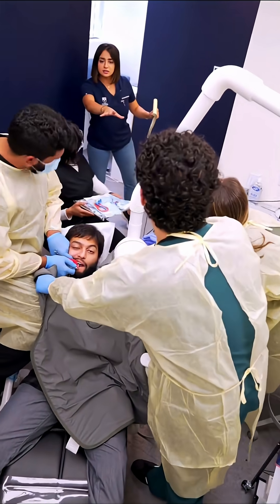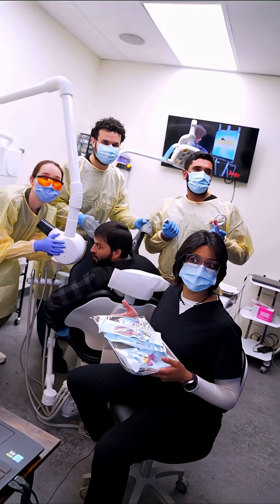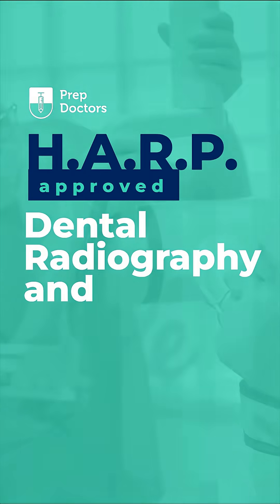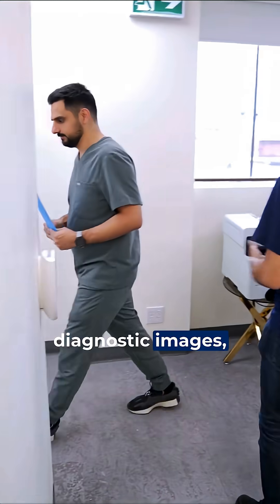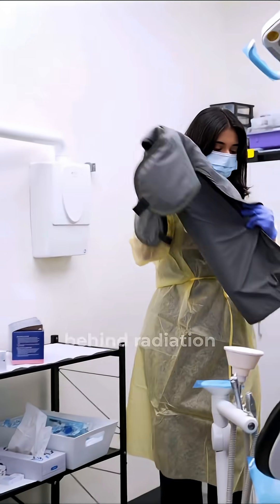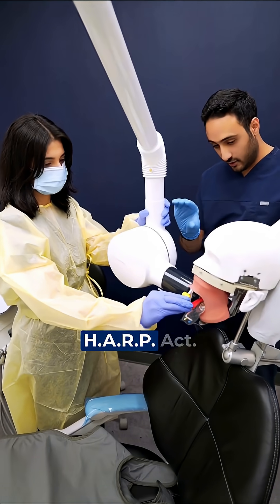Hey guys, are any of you certified to be taking dental x-rays? Prep Doctor's HARP approved dental radiography and radiation safety course is officially here. You'll learn how to capture clear diagnostic images, minimize exposure, follow infection control protocols, the science behind radiation, and meet every legal requirement under Ontario's HARP Act.